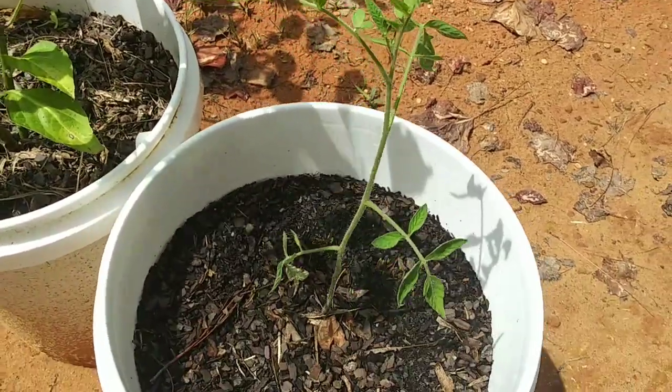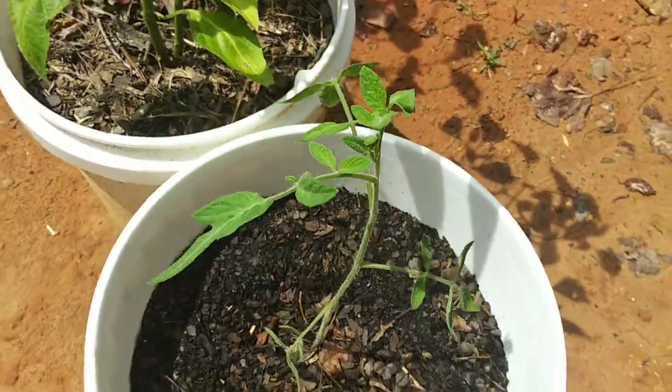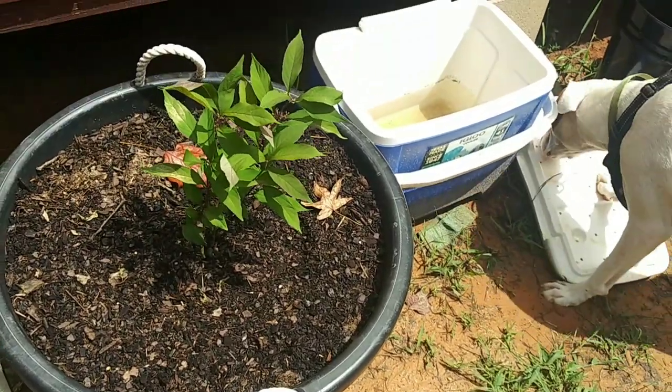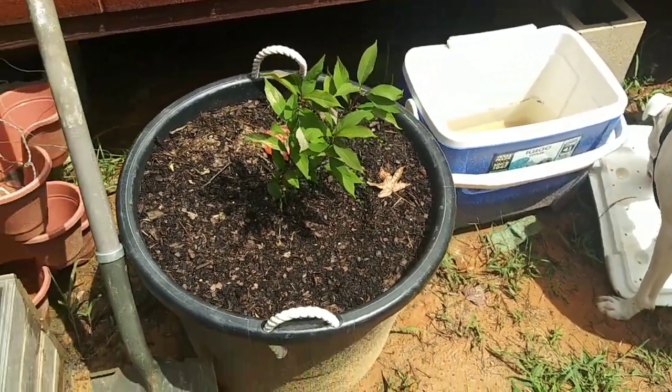Look at this beautiful little tomato plant. Isn't it great? There's my beauty berry — it's growing, it's looking pretty. I love it.